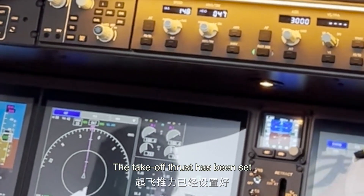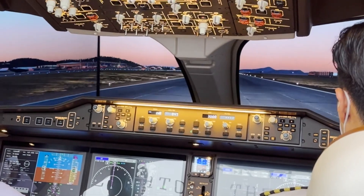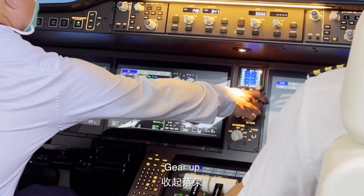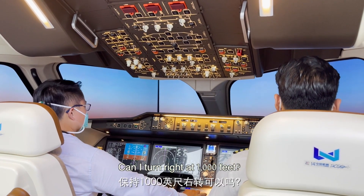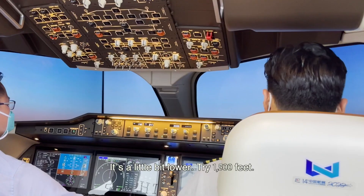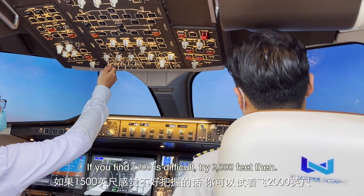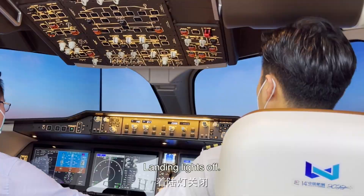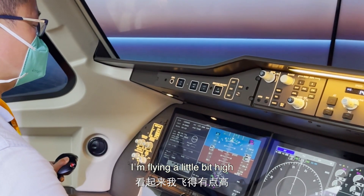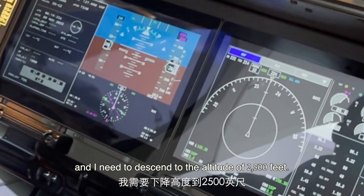The throttle is set. It's 80 knots. Routing. Positive climb. Gear up. I'm flying a little bit high and I need to descend to the altitude of 2,500 feet.